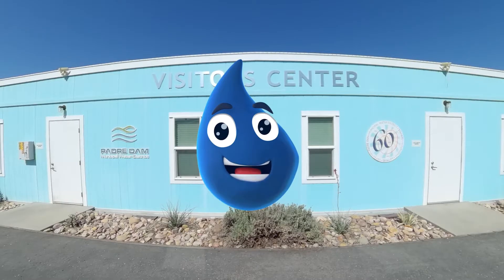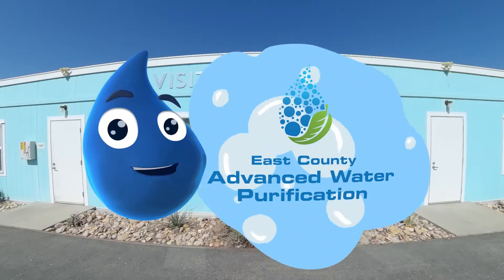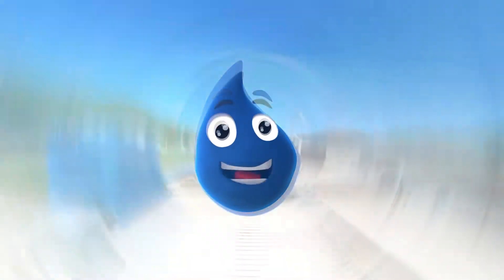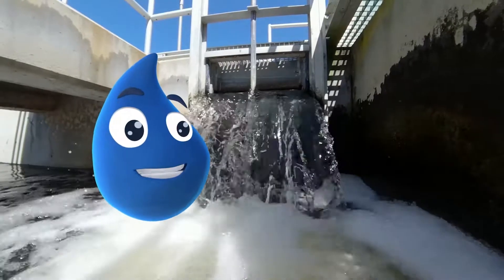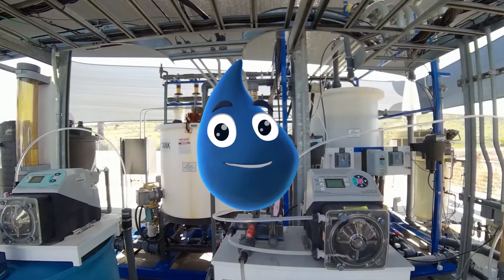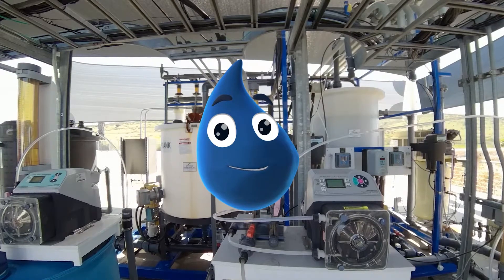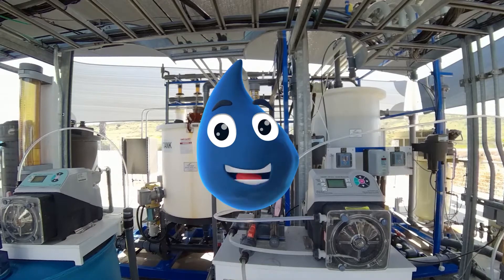Hi! I'm a water drop and I'm a big deal here in East San Diego County where an important water project is being planned. You'll learn what happens to water after it goes down the drain to create recycled water and then how advanced technology is used to purify that recycled water to create water we can all drink. Let's get started!